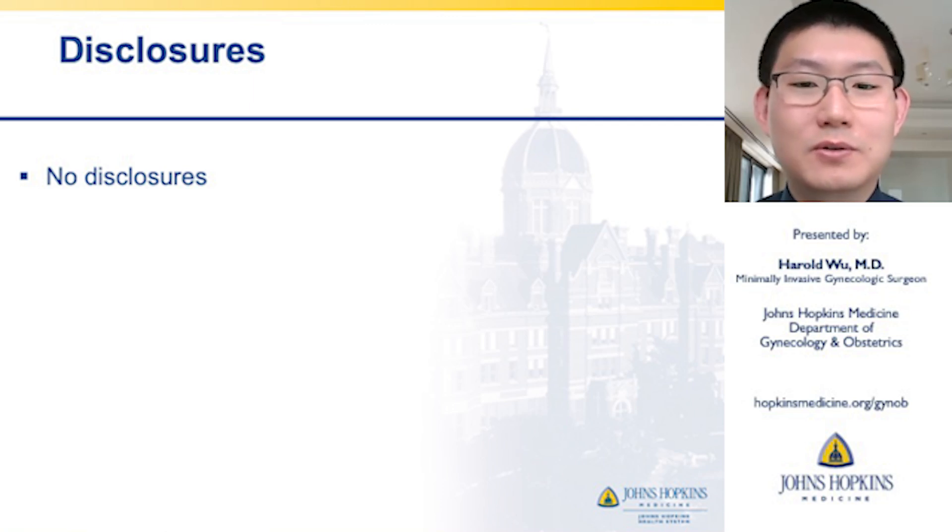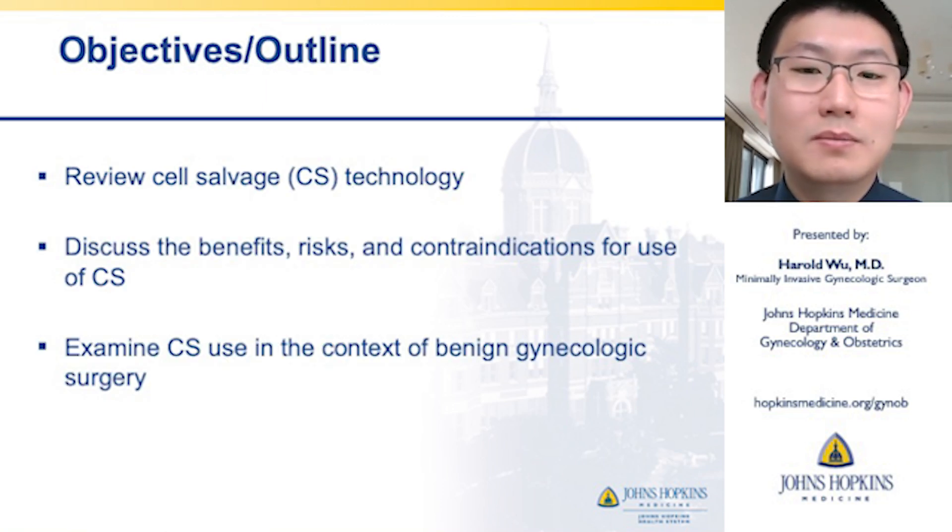I have no financial disclosures. Today, as a brief outline, we'll take a look at cell salvage technology and discuss its benefits, risks, and contraindications for use, and also examine cell saver use in the context of benign gynecologic surgery.